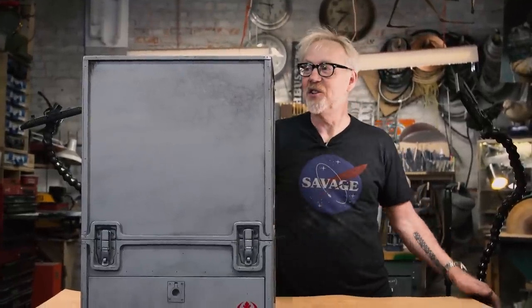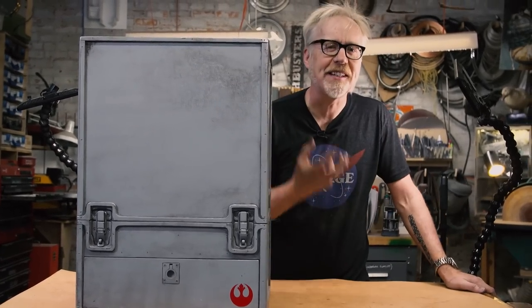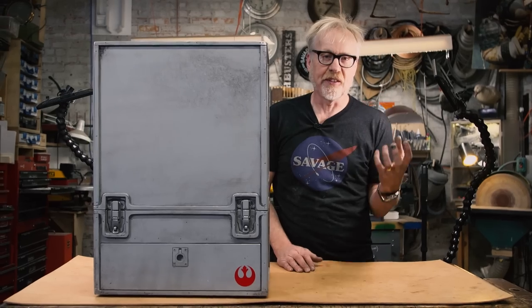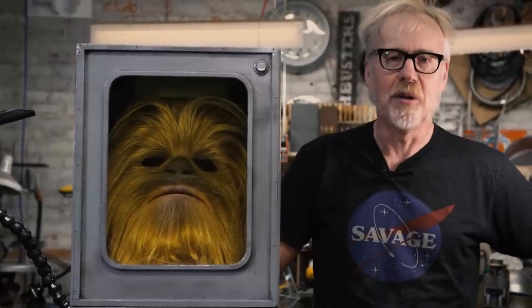When you have something you love that much, you want a case to transport it, to talk about it, to display it. But I always end up with this desire that the case becomes part of it. When I become obsessed with an object, I don't just become obsessed with the object itself — I become obsessed with the interaction I'm going to have with it. Is it going to feel like the real prop? Is it going to have a similar weight? Is it going to convince me — not just visually but also tactilely? And I ask the same things from the cases I make. So I'll stop the suspense: this case houses the most beautiful Chewbacca mask you can imagine.